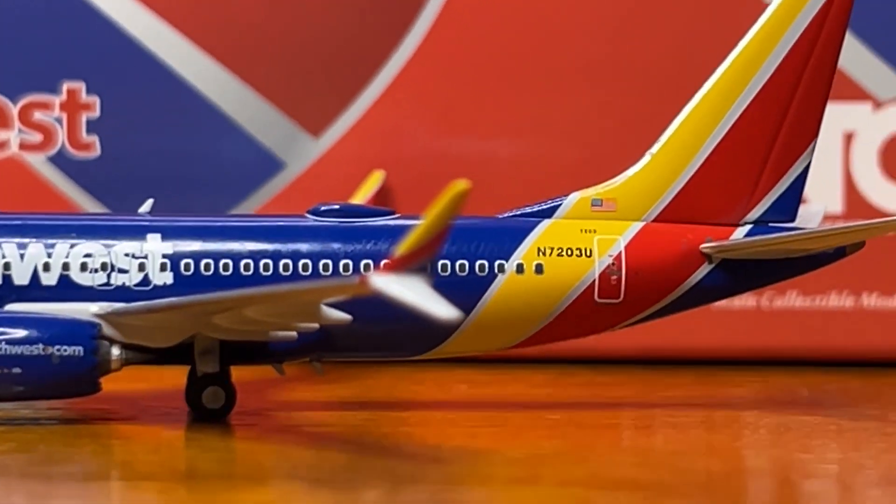Really nice design by NG Models. On the top left we have the Boeing 737-MAX7 titles, then we have the Southwest heart logo on the box, which is pretty beautiful, and we have some red, white, and blue stripes. There we have the aircraft image, and the Southwest logo on the bottom left with the registration being November 7203U, and the NG Models logo on the bottom right with a 1:400 scale collectible models logo. On the bottom of the box we have the item number being 87001 and the barcode.